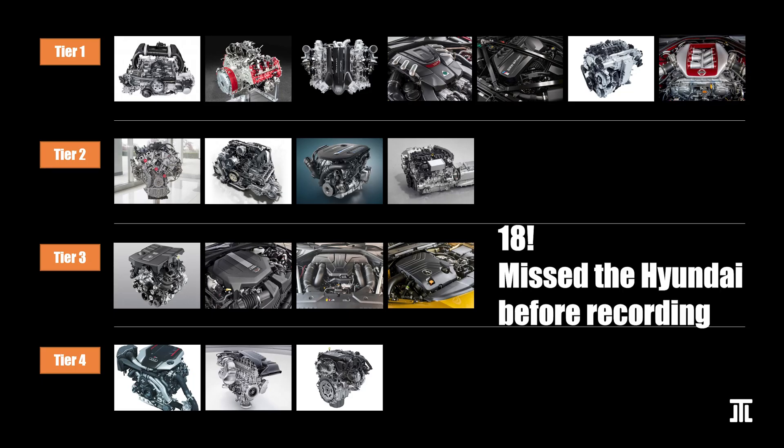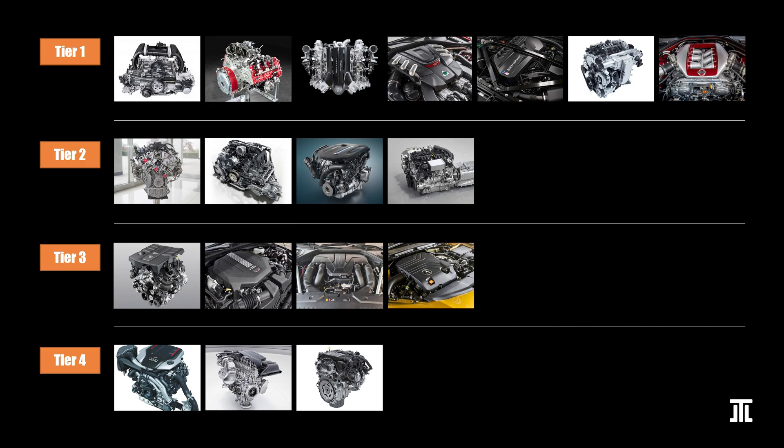In this video, I rank 17 six-cylinder engines in production today from 14 manufacturers. They fall into four tiers, though the specific order that I present them reflects how I consider them relative to each other within each tier too.